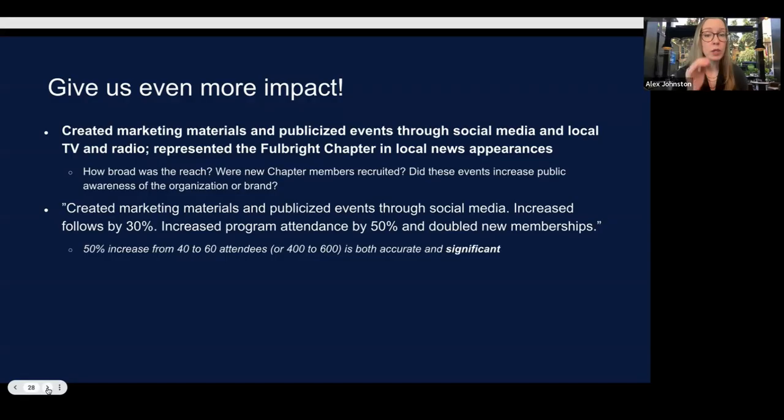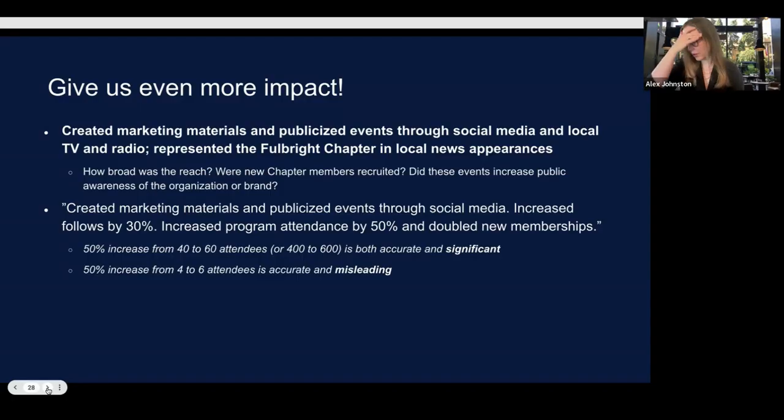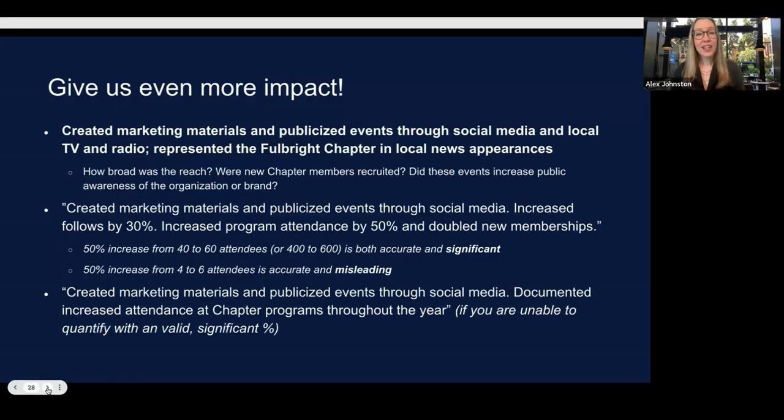When you use statistics, be honest. A 50% increase from 40 to 60 attendees, or 400 to 600, is accurate and significant. A 50% increase from 4 to 6 is kind of misleading. I've seen people claim 1,100% Instagram growth in four weeks when they went from 1 to 1,100 — that's misleading. And if you can't quantify, talk about the lasting impact instead.